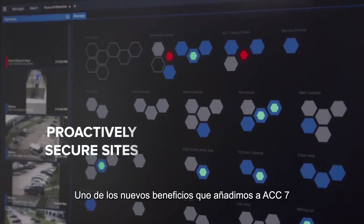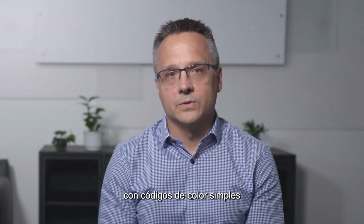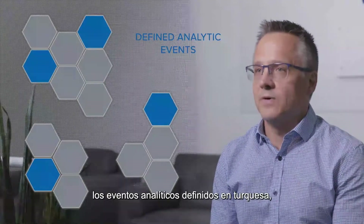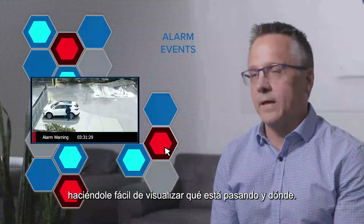One of the newest benefits we added to ACC 7 is our Focus of Attention interface, which uses AI to highlight different types of security events with simple color codes. Motion-related events are highlighted in blue, defined analytic events in teal, and alarms in red, making it easy for you to see what's happening and where.